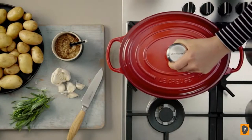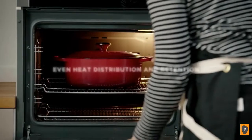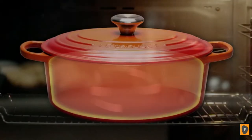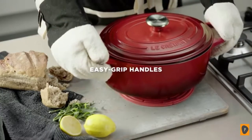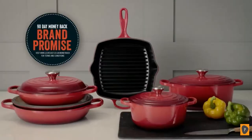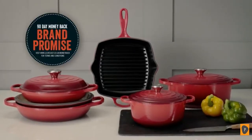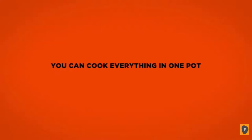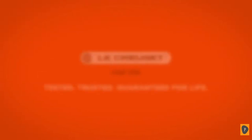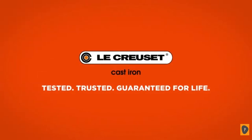Placing the lid on before roasting will keep your oven clean. Cast iron creates a blanket of heat surrounding food when cooking, developing aromas and flavours. And when the cooking is done, its larger handles make it easy to carry the pot from the oven to the table. Experience the outstanding performance and versatility of Le Creuset Cast Iron — tested, trusted, guaranteed for life.